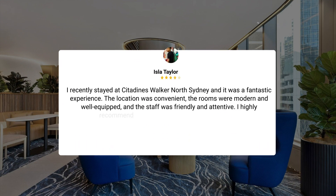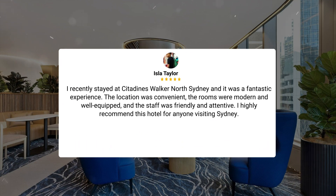I recently stayed at Citadines Walker North Sydney, and it was a fantastic experience. The location was convenient, the rooms were modern and well-equipped, and the staff was friendly and attentive. I highly recommend this hotel for anyone visiting Sydney.